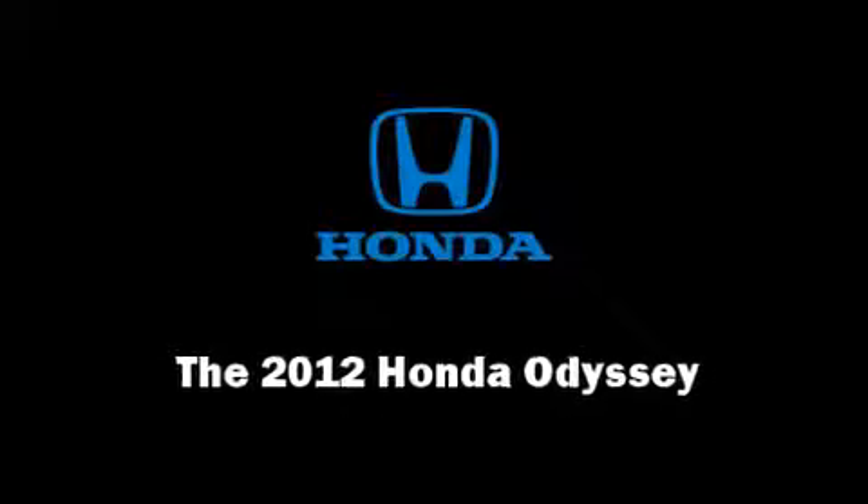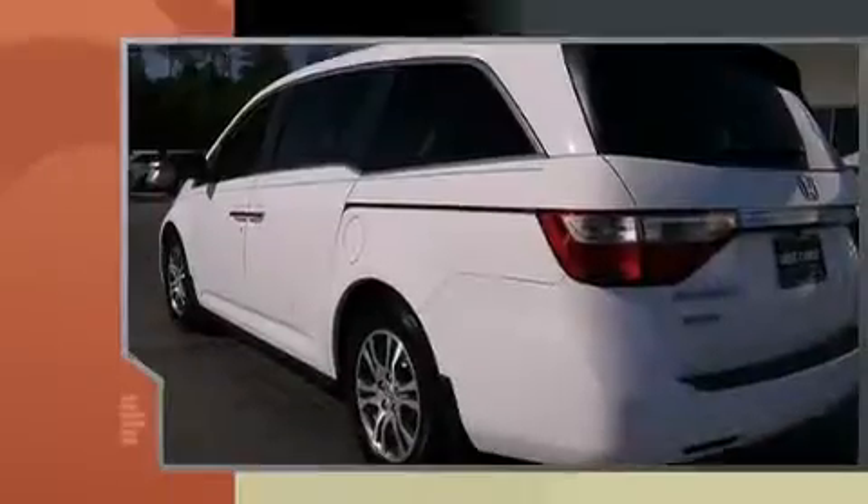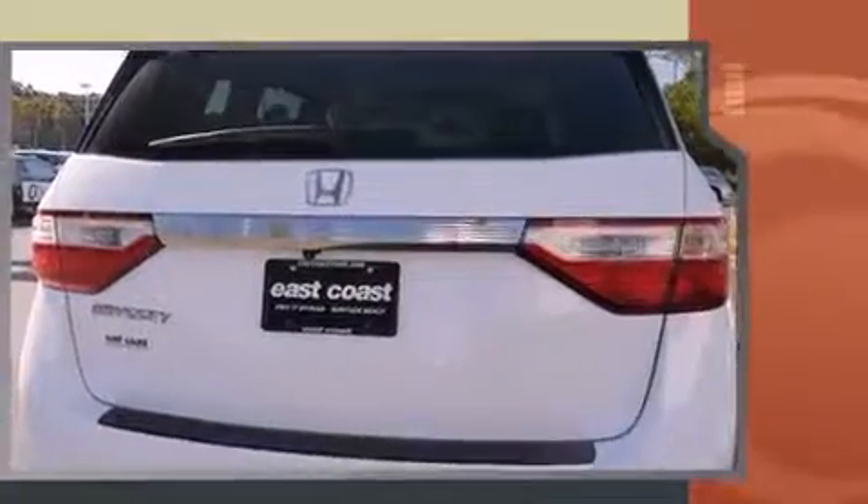Familiarize yourself with the 2012 Honda Odyssey. Under the hood, you'll find a six-cylinder engine with more than 230 horsepower. And for added security, Dynamic Stability Control supplements the drivetrain.